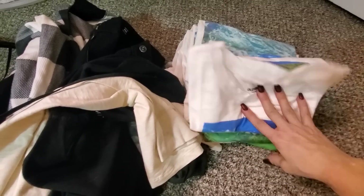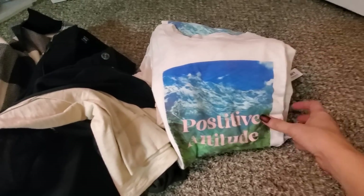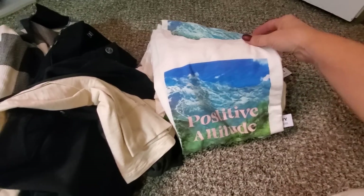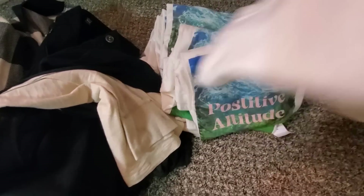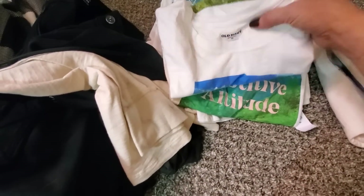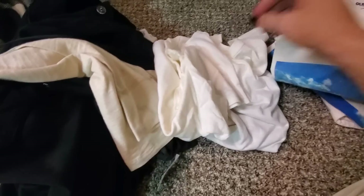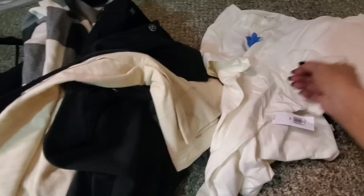Hey guys, so this is what was in the Old Navy bag. Look at all of these shirts that you guys saw me pull out — how cool. And instead of 'positive attitude,' it says 'positive altitude.' Looks like Colorado back here. There was some size medium, some medium, extra smalls, extra large, 3X, 4X, and XXL. Not bad here.